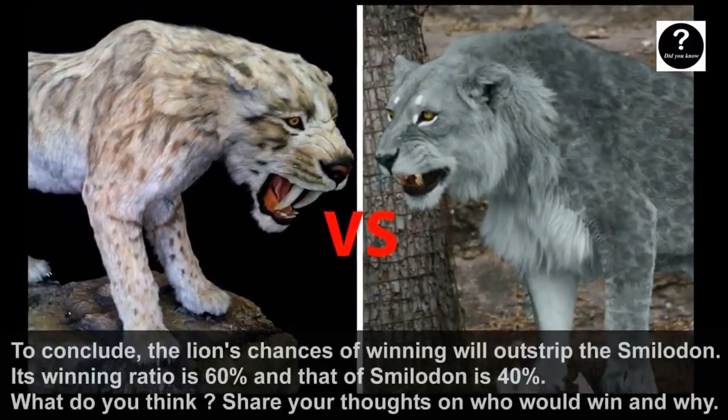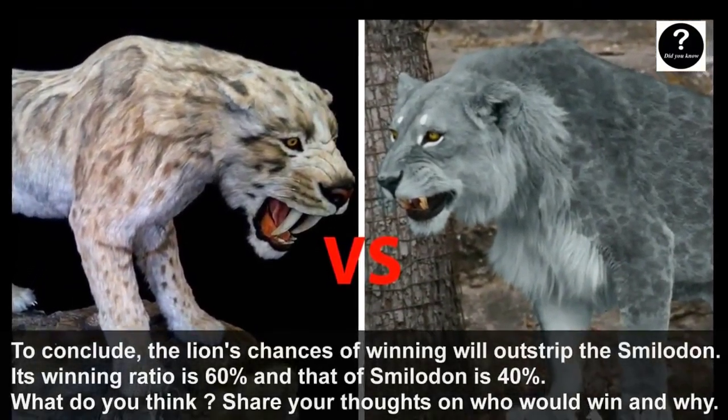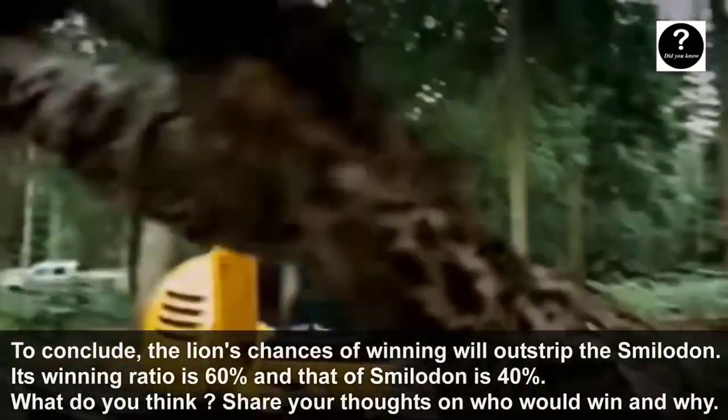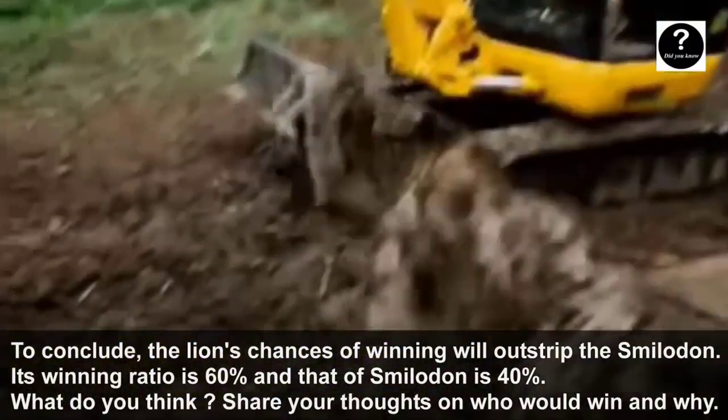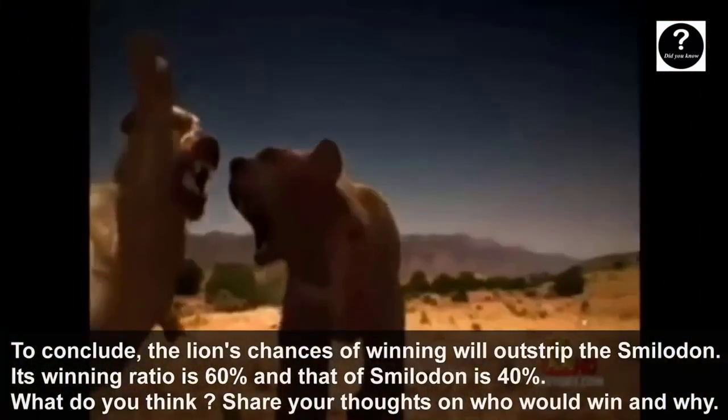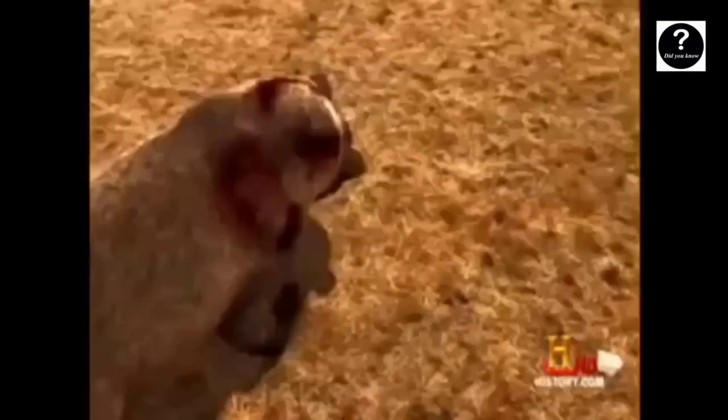To conclude, the Lion's chances of winning will outstrip those of the Smilodon. Its winning ratio is 60% and that of Smilodon is 40%. What do you think? Share your thoughts on who would win and why. Thanks for watching — subscribe if you like.